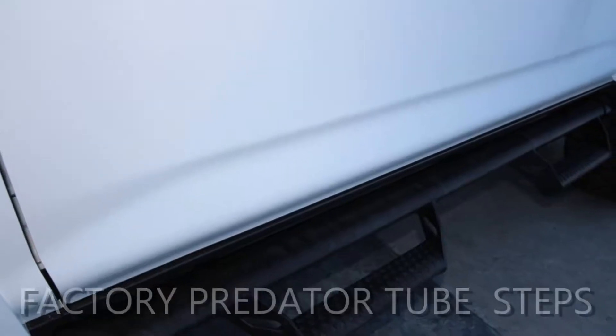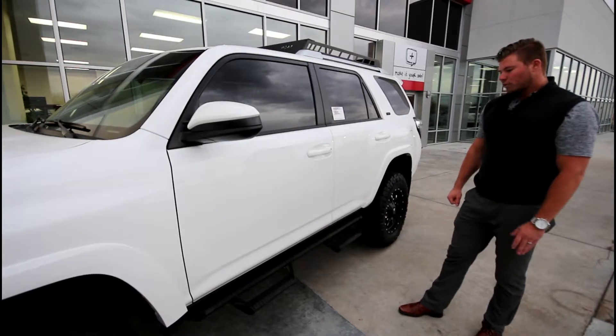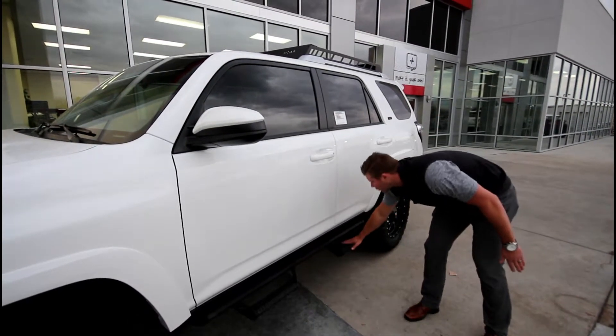This is a Predator tube step. It's very nice and aggressive looking, and it's also great for cold winters because these little grooves make it easy to grip on.